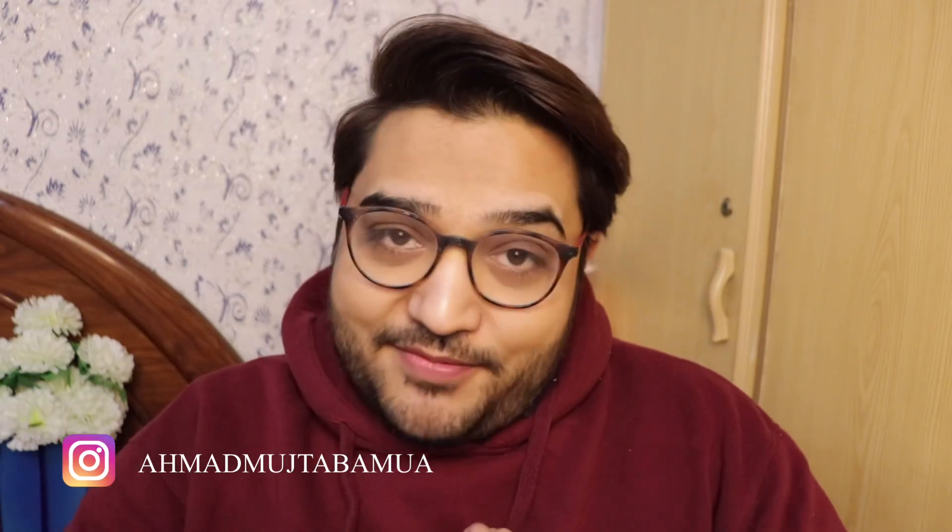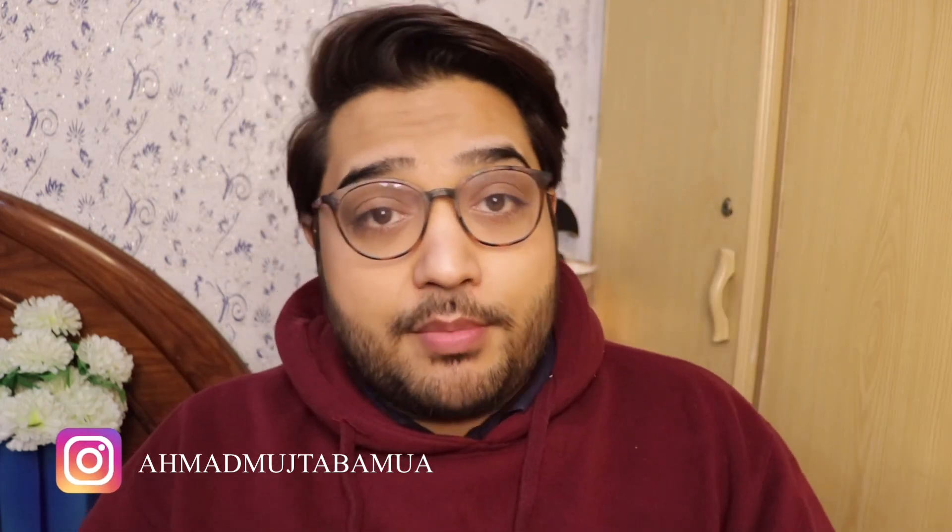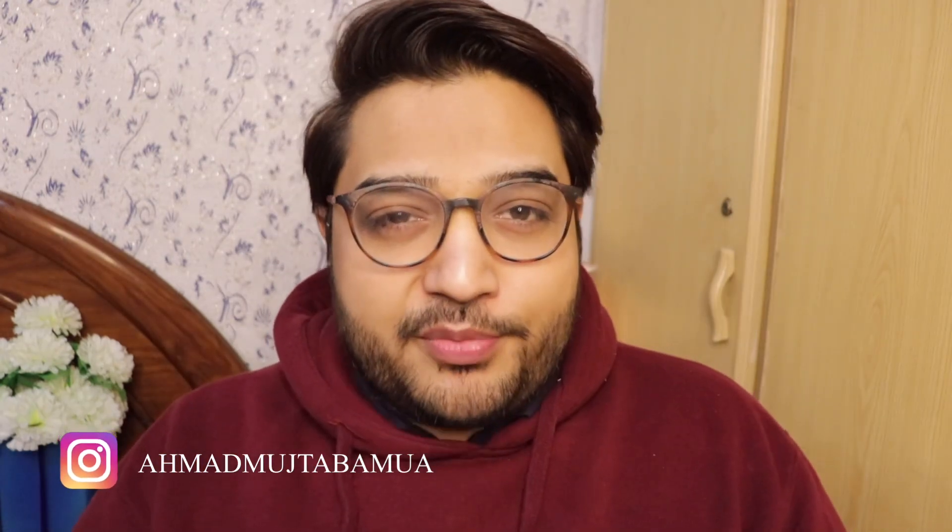This is a video where I'm just going to tell you guys about a very amazing foundation. But before getting into this video, I just want to say that if you haven't subscribed yet, then go and hit subscribe. And you will get the notification first when I upload a new video.